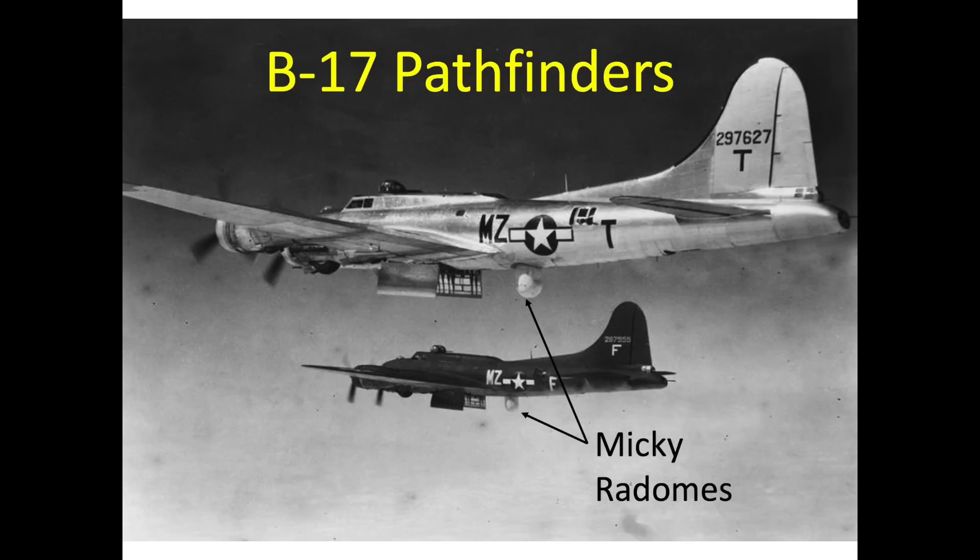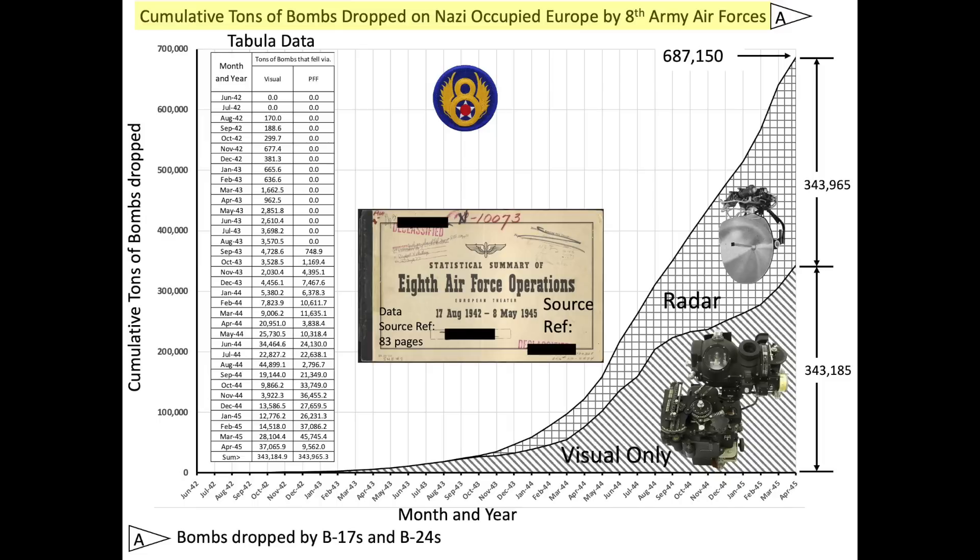German fighters were less likely to attack the bombers during these missions, as discussed in this declassified March 1946 226-page combined bomber offensive report. The report states damage to bombers by enemy fighters occurred three to four times as often on visual as on blind bombing raids. Most of the bombs dropped by the 8th Army Air Force's bombers in World War II were sighted by radar methods, as shown in this chart.